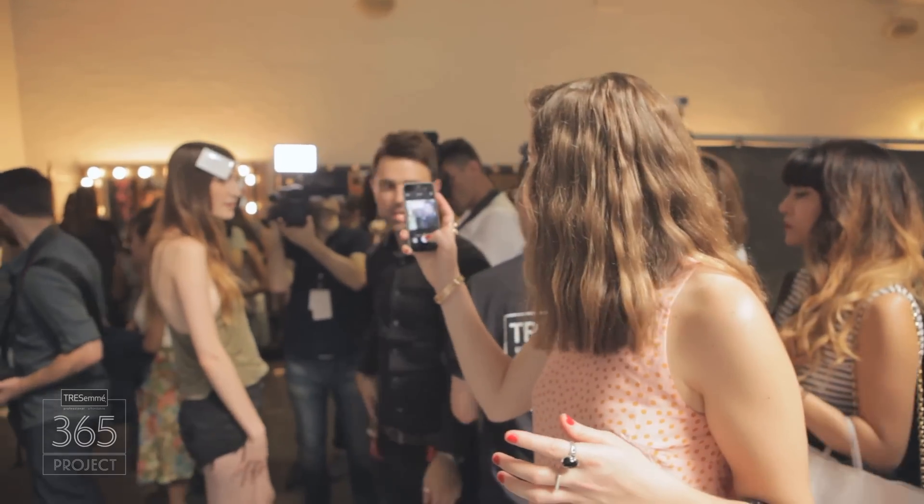For more Fashion Week action and hair inspiration, follow me on Instagram and head to the TRESemmé Hub to find out more.